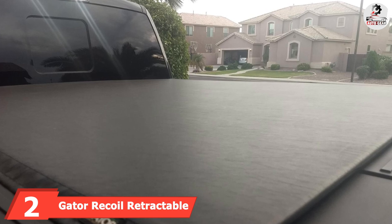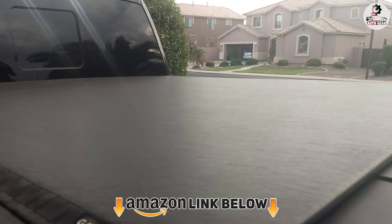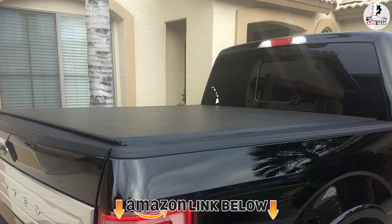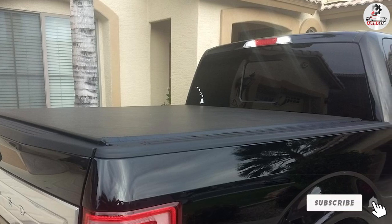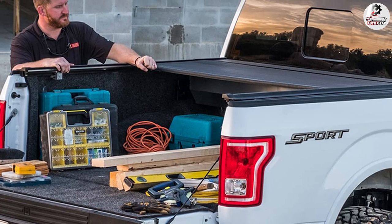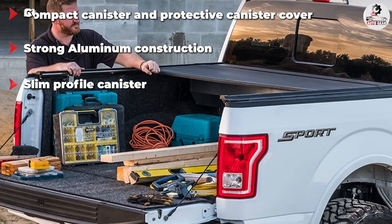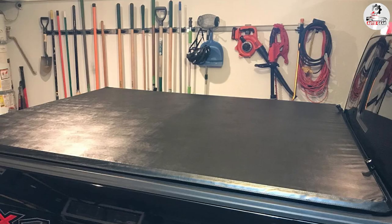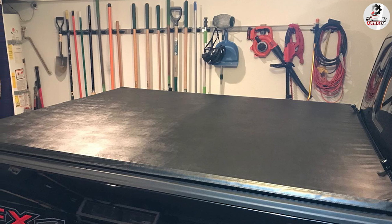Moving on to number two, we have the Gator Eco Retractable Truck Bed Tonneau Cover. Among the huge collection of tonneau covers that Gator manufactures and produces, this retractable cover is certainly one of the sturdiest. It is made of aluminum and comes with a no-drill installation process. The cover retracts into a compact canister manually. Just move the retractable cover towards the cap for it to retract into a slim profile canister, giving you 100% bed access.